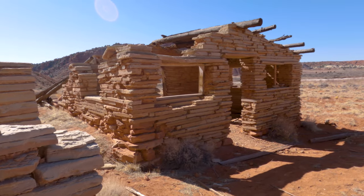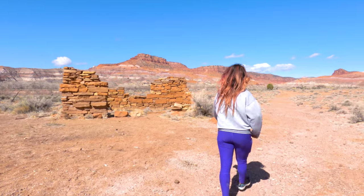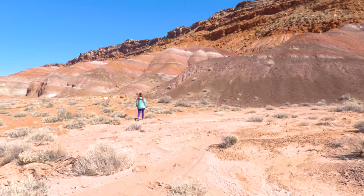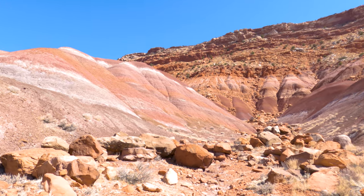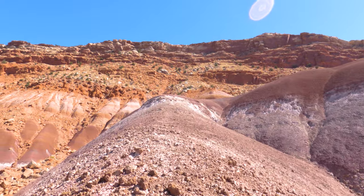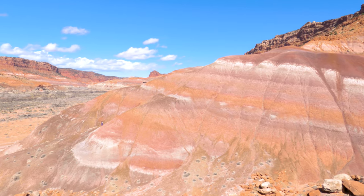Finally it was time to say goodbye to the Pariah movie set, but we weren't completely done exploring the area just yet. On the way back we had to make one quick stop to get up close and personal and check out those perfectly striped mountains. It was pretty amazing to see just how defined the lines are in between the colors. It's hard to believe that at one point this entire area was underwater and that's what created the stripes you see today — and all of this happened somewhere around 220 million years ago. So if you thought that the movie set and the old town of Pariah went way back, this makes them seem like they were practically brand new.